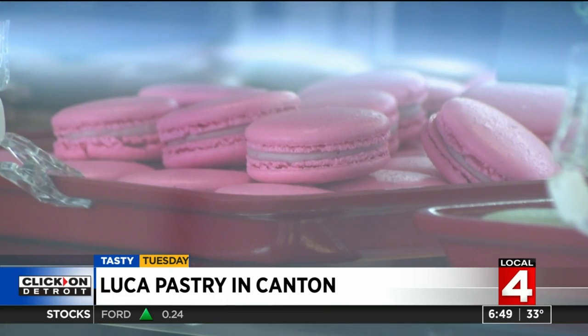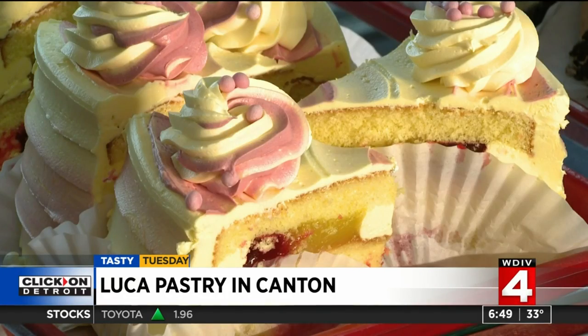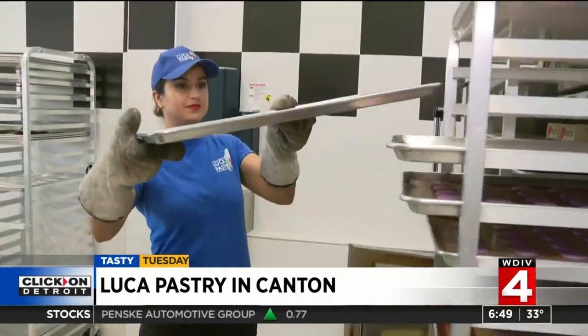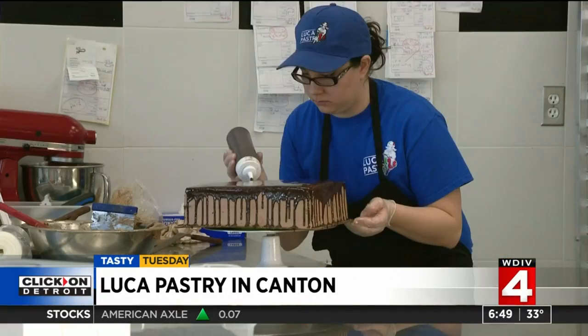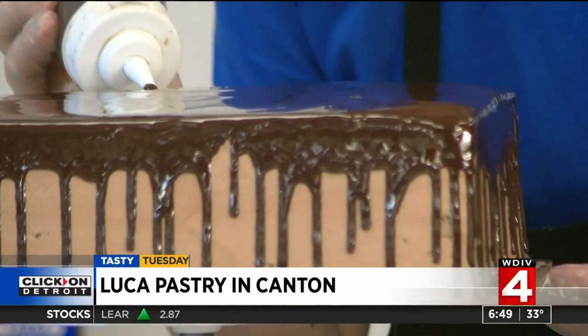Cakes are a popular item of ours. French macaron — we have our cake slices. We usually have a tiramisu, cheesecake, our lemon raspberry, chocolate raspberry. Homemade macarons fly off Luca's shelves. Today we're actually making a fruity pebble, along with other gluten-free cookies. This is our cannoli paczki. Creative, colorful cakes — triple chocolate cake. Luca Pastry in Canton can create your dream cake.